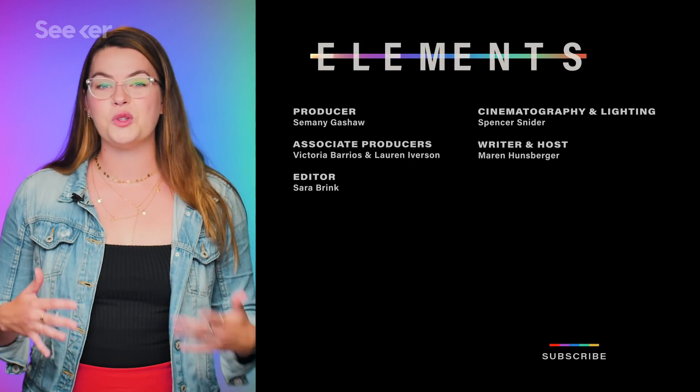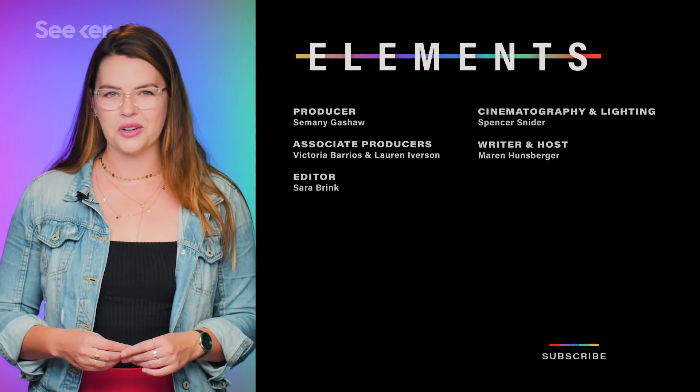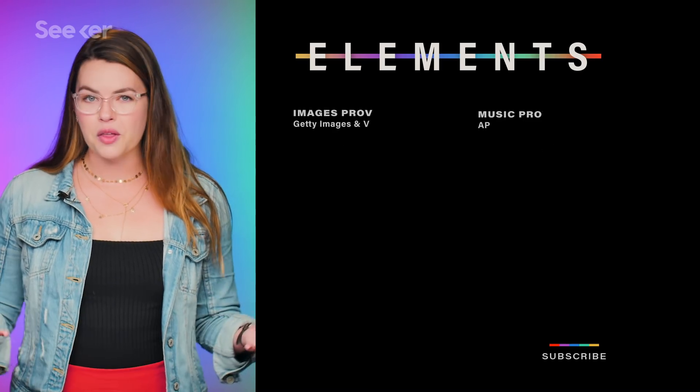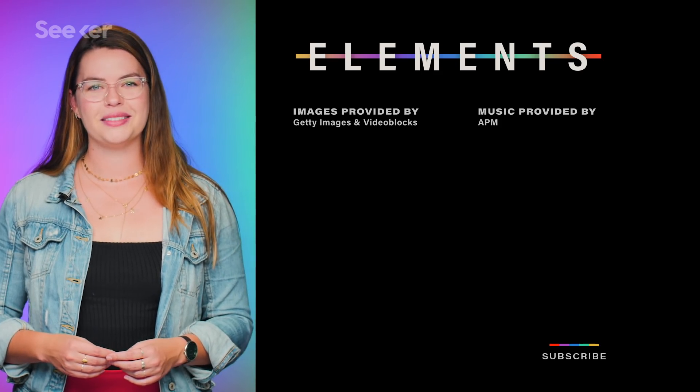For more info on supercapacitor technology, check out this video here. Subscribe to Seeker to make sure you stay up to speed with all your technological breakthroughs. If there's another topic you want to see us cover, leave it in the comments down below. Thanks for watching, and we'll see you next time.